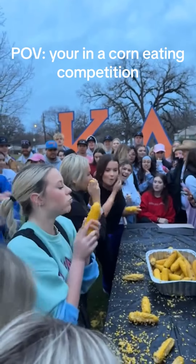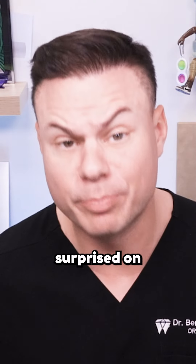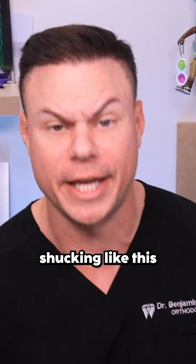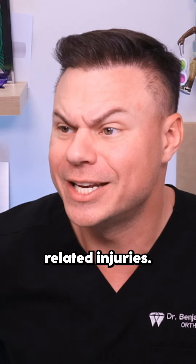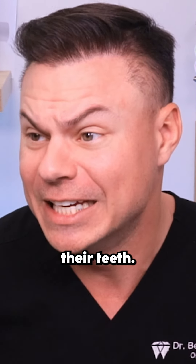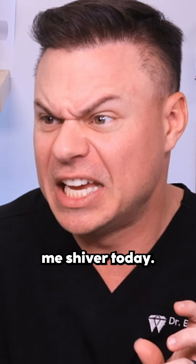Y'all ready for this? You'd be surprised how many injuries happen to your teeth due to corn shucking like this and other food-related injuries. In fact, I've got a crazy story about somebody corn shucking their teeth — it kind of still makes me shiver today.